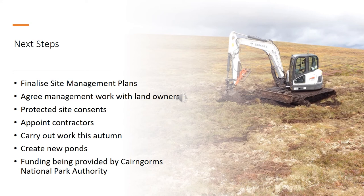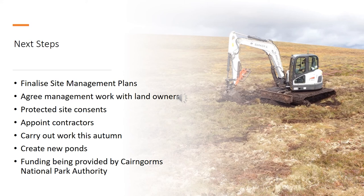Over the next few months we need to finalize the site management plans, agree that work with land managers, appoint contractors to carry out the work in the autumn, and sort out consents. Some of the sites are protected. We also want to create some new ponds, as that could be beneficial for northern damselfly. The Cairngorms National Park Authority has funding available to help do all this work this year, which is great — so thanks very much to them for providing the funding.